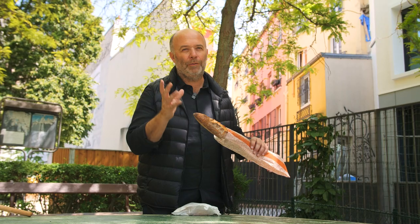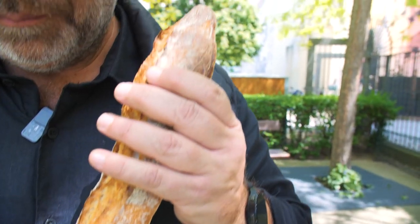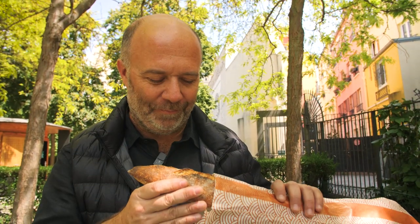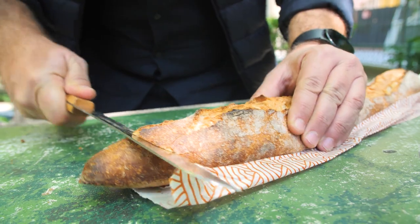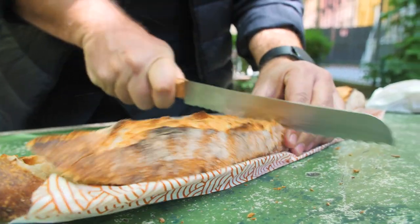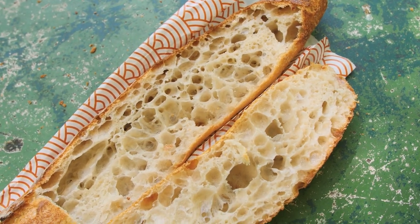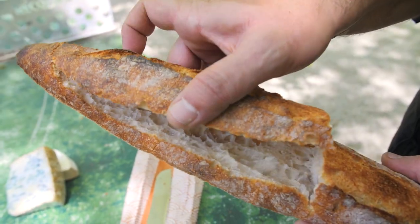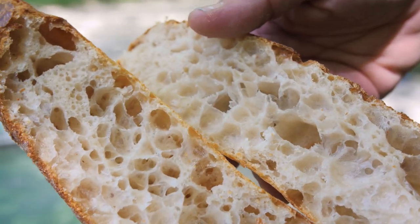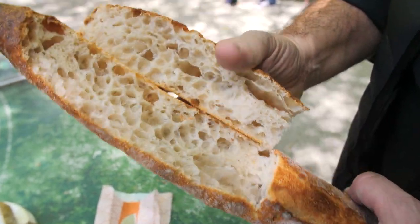Time to test the Arthur Patisserie baguette. I love it because it's so crunchy and crispy. I love this crust, it's so thin and crispy. And take a look at this crumb — it's super airy, super open crumb and moist at the same time, super irregular. I really love this kind of baguette. They did a really good job here.